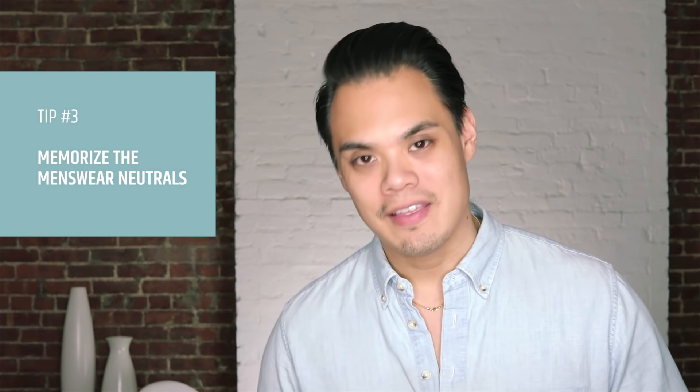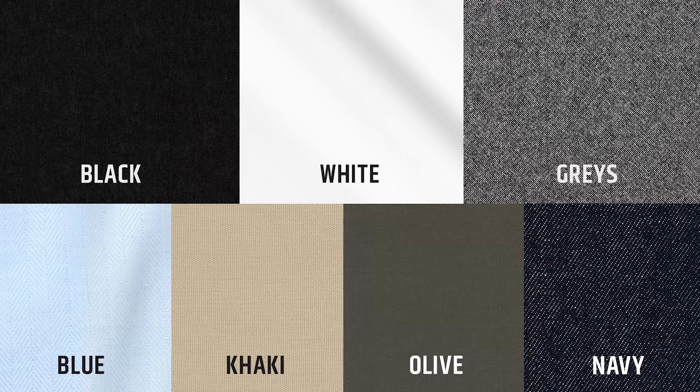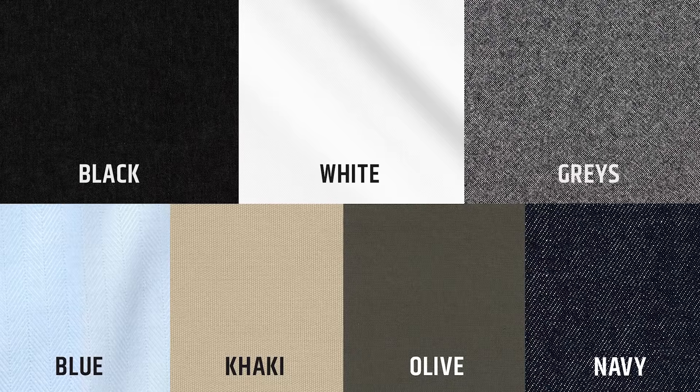Tip number three: memorize these easy-to-match colors. I call these menswear neutrals because these colors go with each other as well as any other color that you might want to wear. They're literally the easiest colors you can wear if you're a dude trying to get dressed. Those colors are black, gray, white, light blue, navy, olive, and brown or tan. All those colors easily go well with each other and with any other color in your outfit.